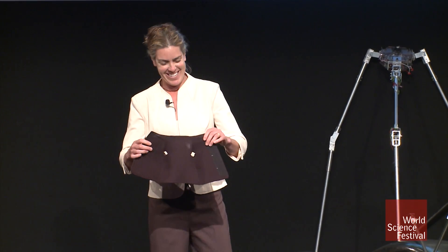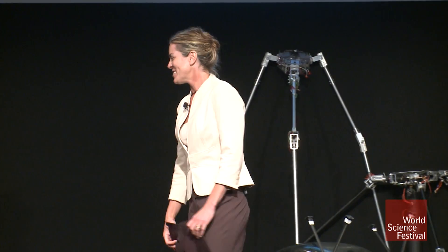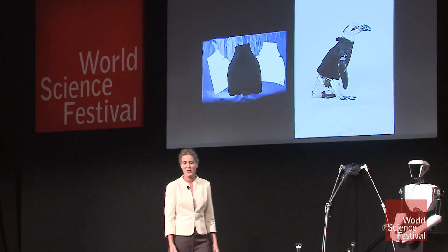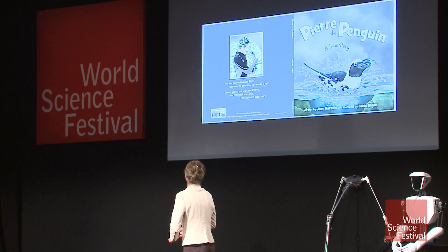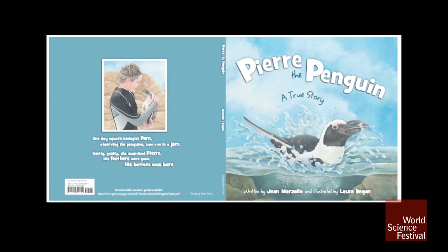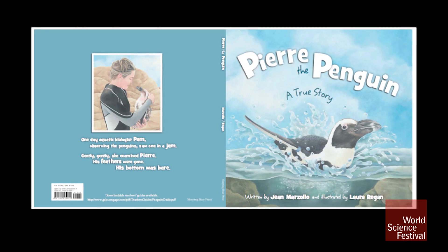It's a little penguin wetsuit. What's really exciting is I get to see this bird every day. His name is Pierre, and he's got feathers now — he grew his feathers back. That's something — you never know when an idea is going to come to you. It just did. They wrote a children's story about it. Jean Marzollo — she's the one that does the I Spy books — she is fabulous. The illustrator did a fabulous job. People now recognize me because of this book.